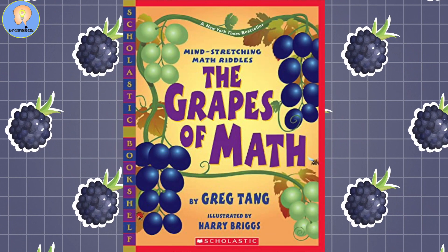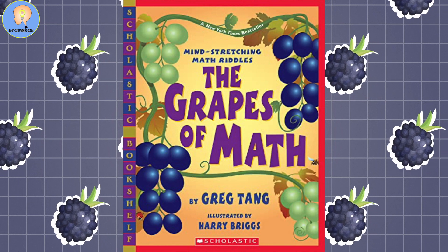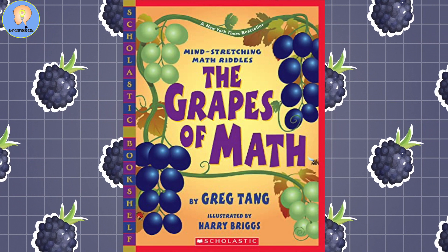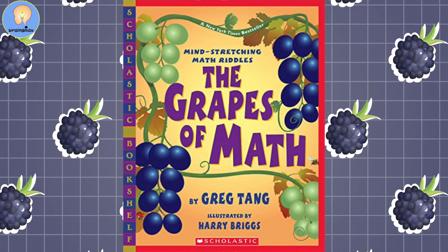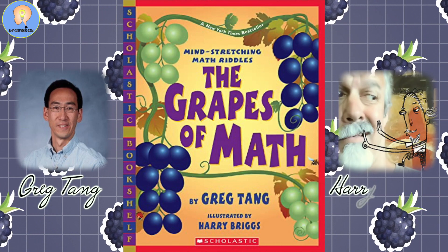Hi everybody, teacher Rob here. Today let's read a book about math problems called The Grapes of Math by Greg Tang and illustrated by Harry Briggs.